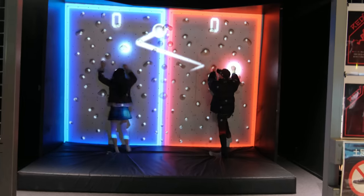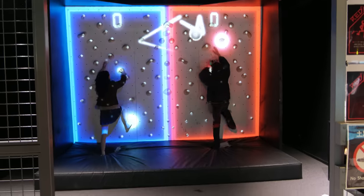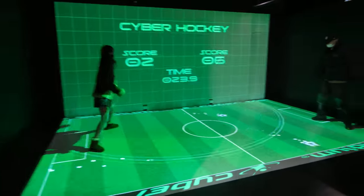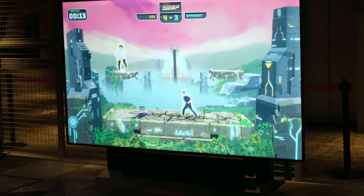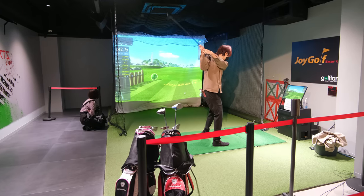On the fourth floor, they have dozens of VR sports games. Here you can pit yourself against your friends in a match of soccer, rock climbing, ping pong, a jumping contest, and even a golf range. There were so many other games to choose from, but we were running out of time, so we had to move on to the last floor. But don't worry — a return trip is already on the books.